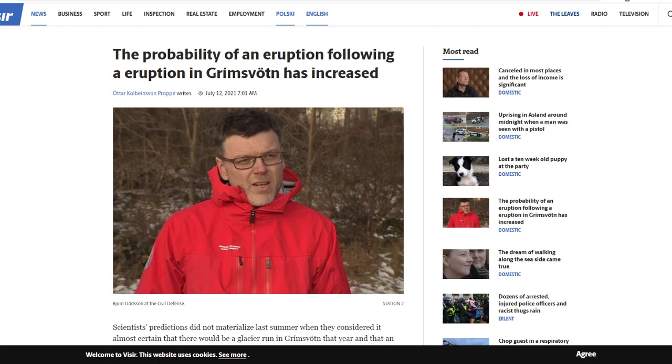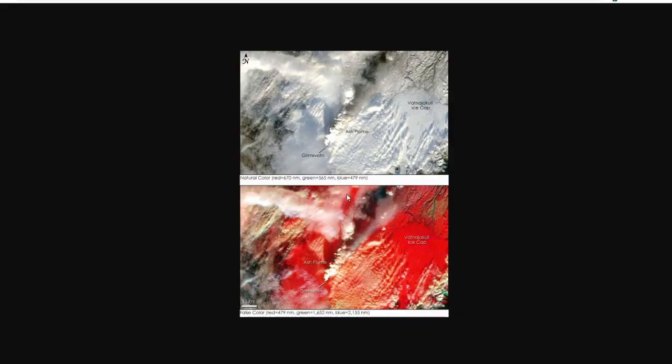Björn from civil defense uses simple terminology: the longer it goes without a glacial run, the more likely an eruption will follow. The magma chamber in Grímsvötn is always collecting more magma — there's more now than last year — and the pressure isn't dropping because the water isn't discharging. He says it's like shaking a Coke bottle and then unscrewing the cap. What they're suggesting is this one could be more explosive, which is very typical of volcanoes underneath glacier systems.